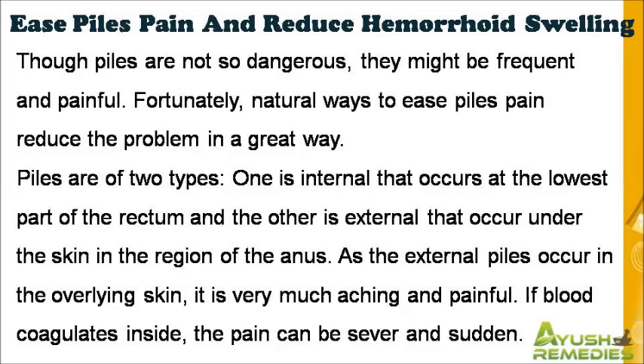Though piles are not so dangerous, they might be frequent and painful. Fortunately, natural ways to ease piles pain reduce the problem in a great way. Piles are of two types: one is internal, that occurs at the lowest part of the rectum, and the other is external, that occurs under the skin in the region of the anus.